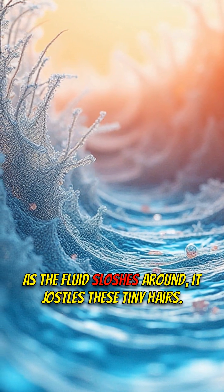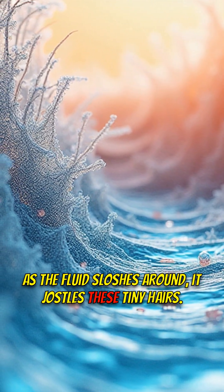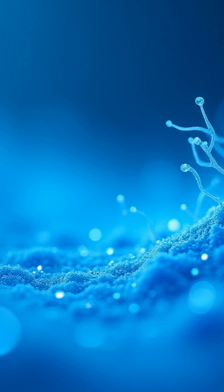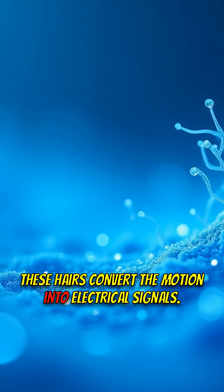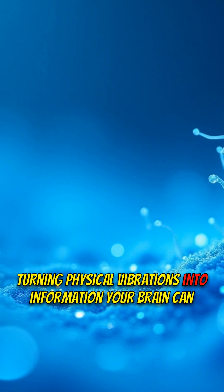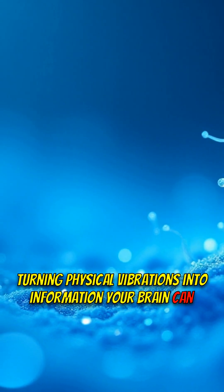As the fluid sloshes around, it jostles these tiny hairs. And here's the real magic — these hairs convert the motion into electrical signals, turning physical vibrations into information your brain can understand.